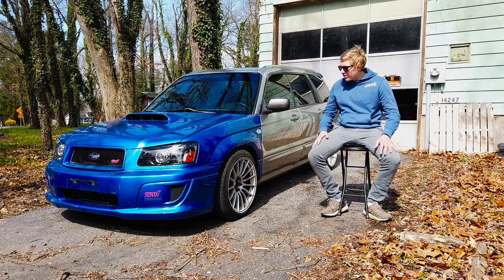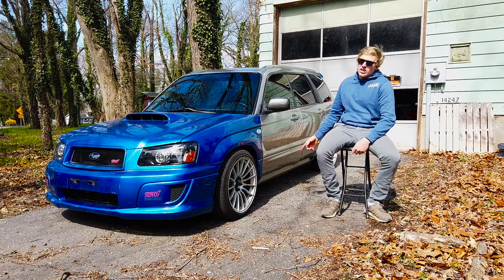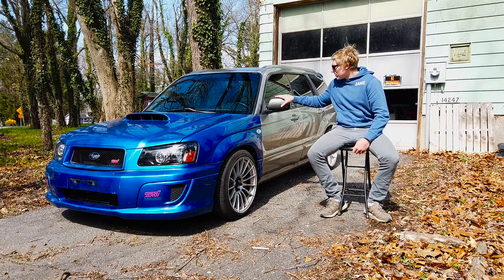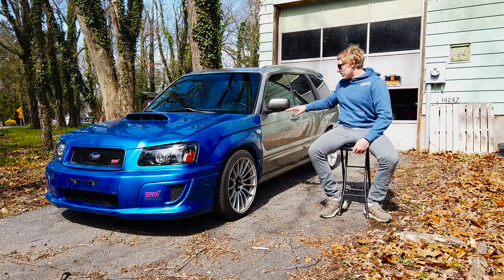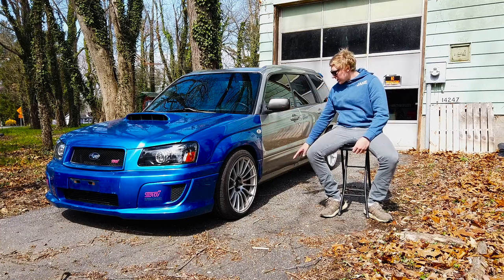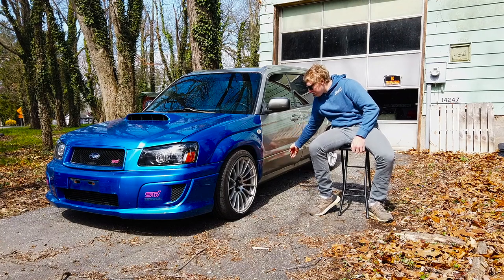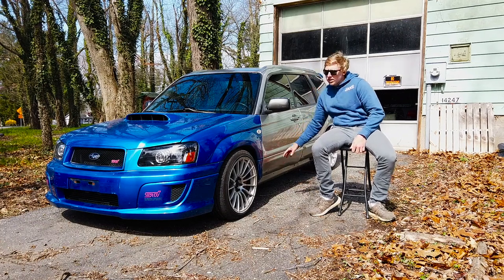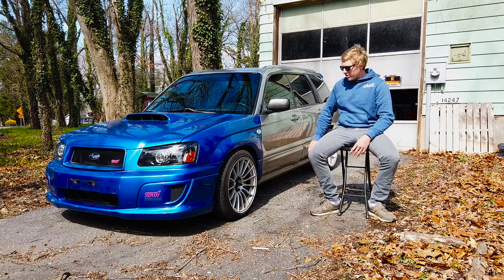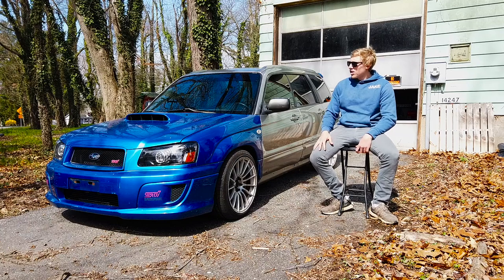I have a couple more pieces going on the car. It doesn't have side skirts right now — I have them. It doesn't have the facelift mirrors with the turn signal on the bottom, which I really like — I have those in blue. I also have the side skirts in blue and the smooth door trim panels in blue. All of that is going on here in the next couple of weeks once the panels get shipped to me.